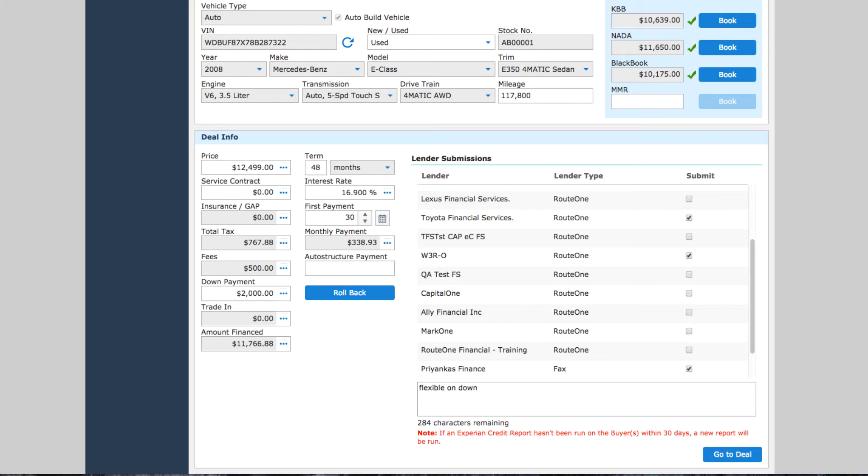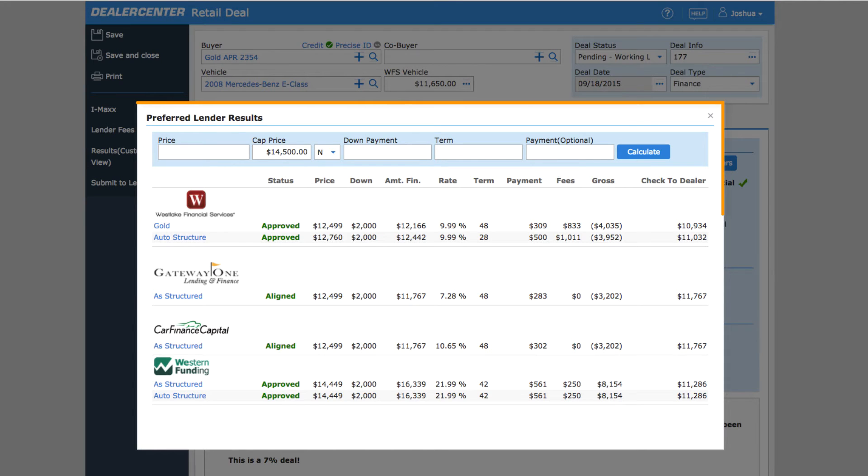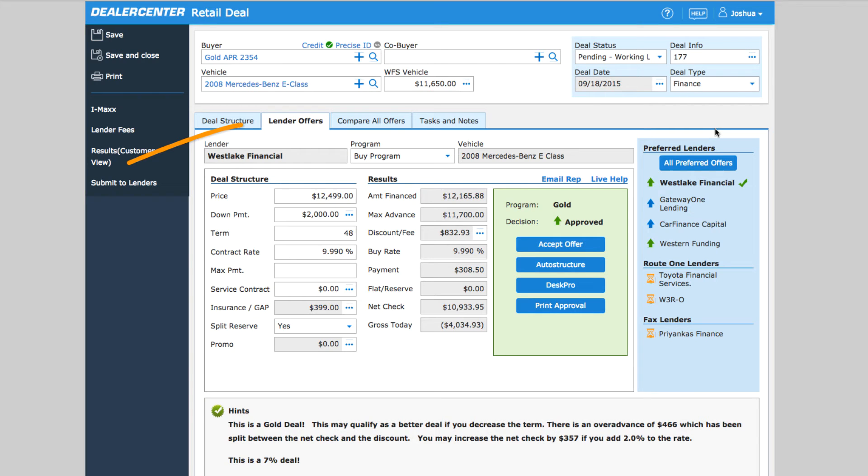Before getting to the lenders' offers, DealerCenter will show you offers from our set of preferred lenders. If you want, you'll be able to click on any offer to see more details right from this window and work with that lender. Close this window to see the Lender Offers tab on the deal.